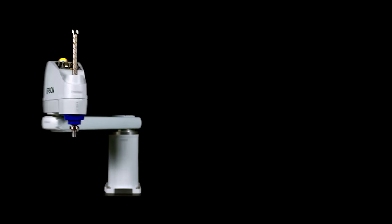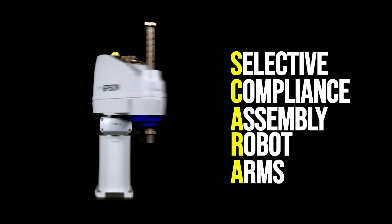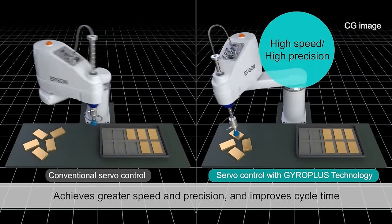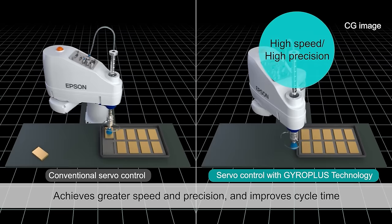SCARA robots, short for Selective Compliance Assembly Robot Arms, offer a precise solution for high-accuracy automated processes while maintaining rapid cycle speeds.